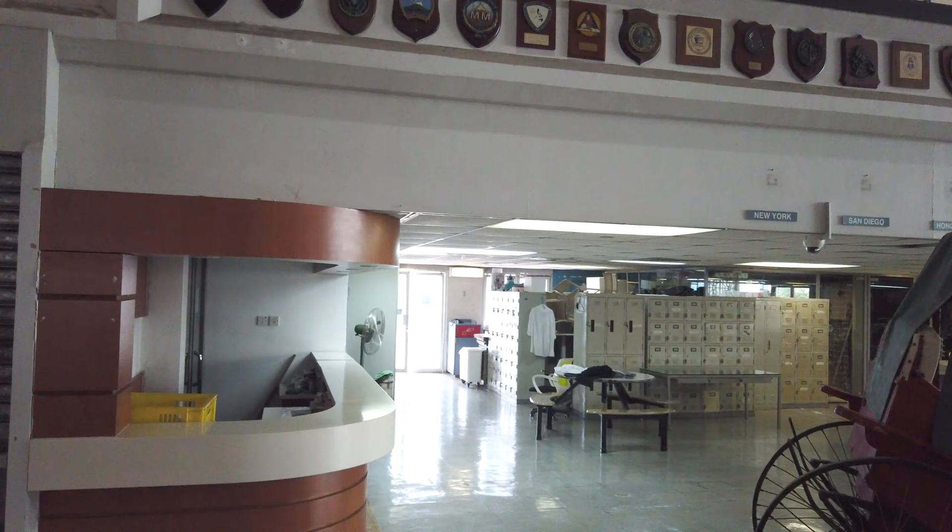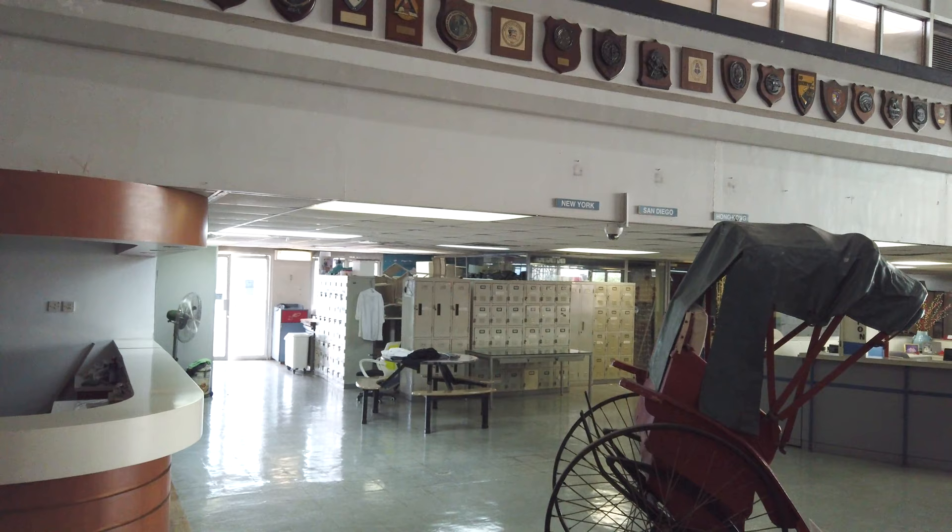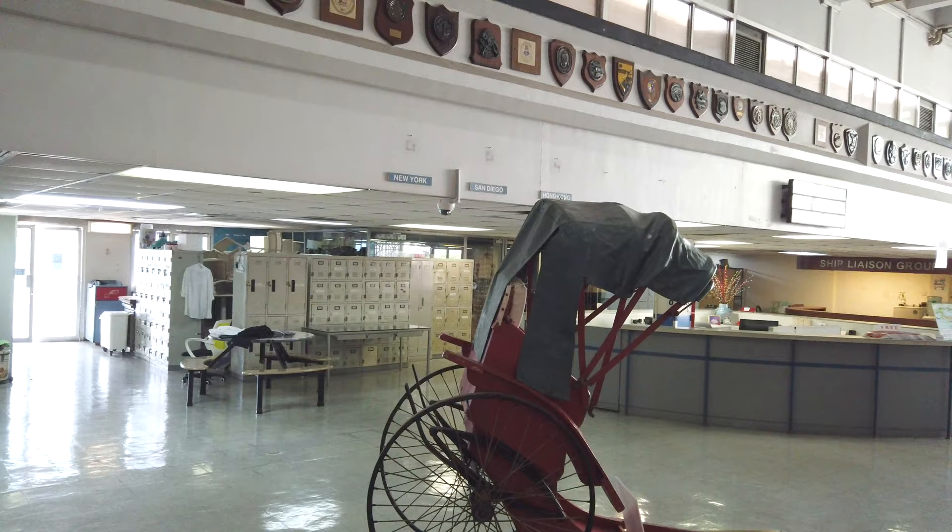I have to say that this place is actually in a very dilapidated condition. You can see that the world clock is no longer there, except for some of the name places — New York, San Diego, and Hong Kong. And there's really nobody visiting this place at all.